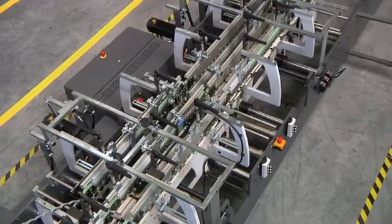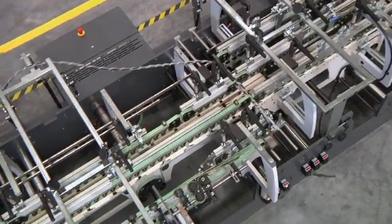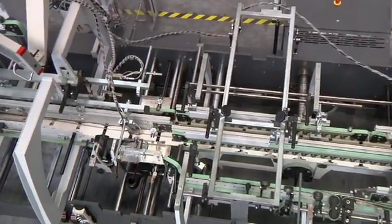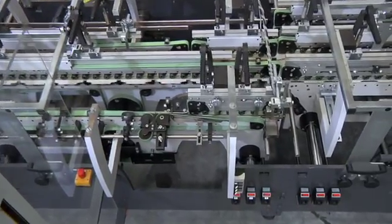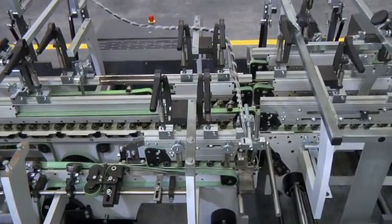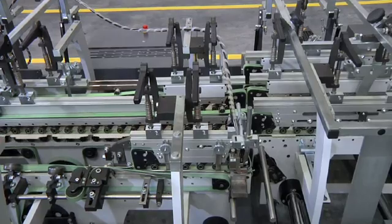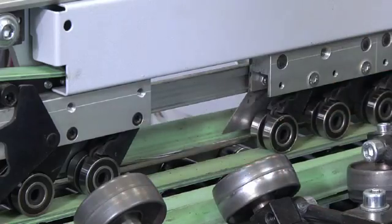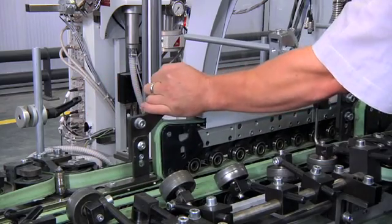When processing lock-bottom cartons, cross-folding is performed in either the lock-bottom or collapsible box module. Both modules can be optionally fitted with right-hand or left-hand belt folding. If both modules are available, setup work — for example for a six-corner collapsible box — is much easier since it can be performed on the operator side. The folding section is equipped with telescope-type upper roller bars, creating maximum flexibility for folding carton processing.